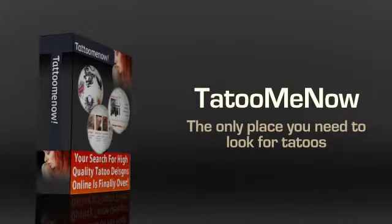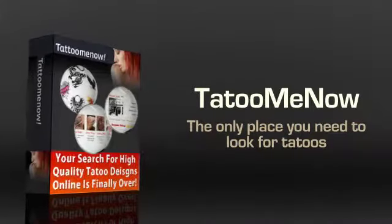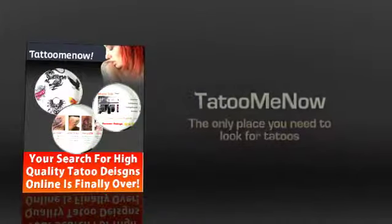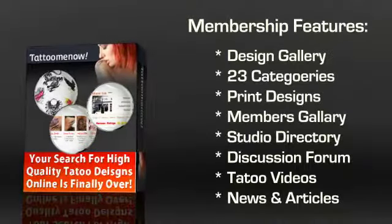There are a number of advantages for joining Tattoo Me Now. You might think that a single website cannot have that many tattoos, but you'll be surprised when you see this one. With each membership, you get access to a multitude of things.